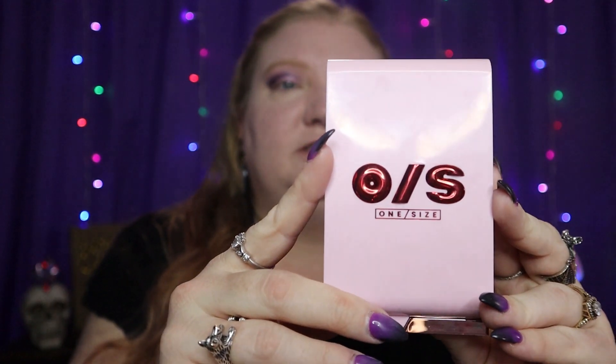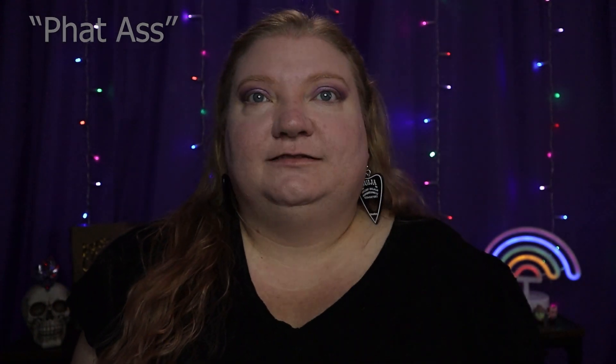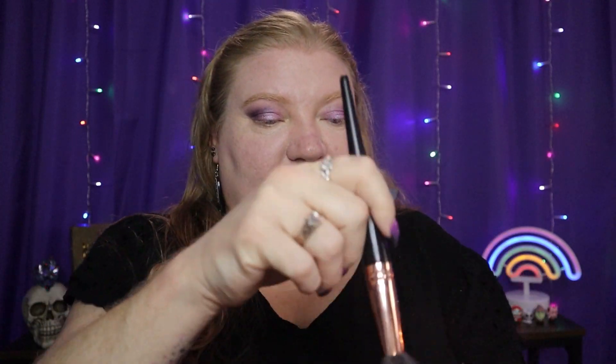Blush is a tough one for me because I rotate through so many different blushes. A recent favorite that I've been using is the One Size Cheek Clapper Palette in Fat Ass. The middle shade, the matte powder blush called Rosebud, has kind of become my everyday blush. I'm not sure I'd run out immediately and purchase this, but it's my current favorite so it's what I'm using today.